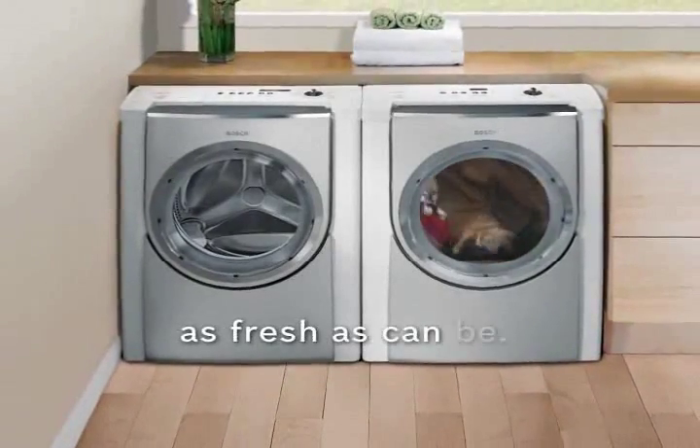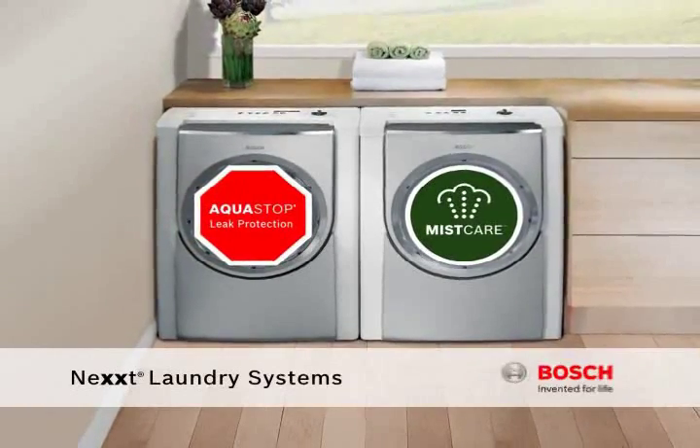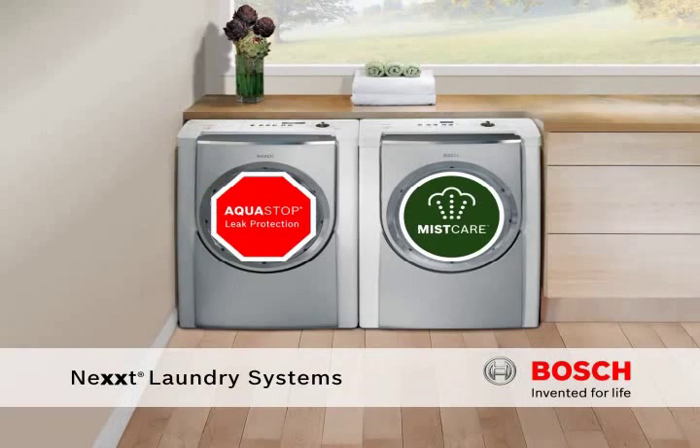Mist Care, making clothes fresher and every day easier. AquaStop and Mist Care, two exclusive Bosch features that deliver safety and ultimate laundry care, making Next Laundry one of the best laundry systems you can own.